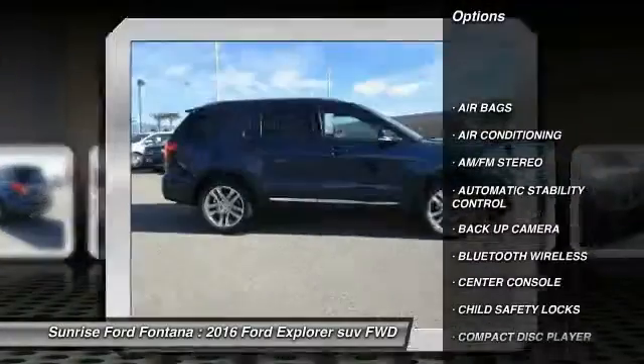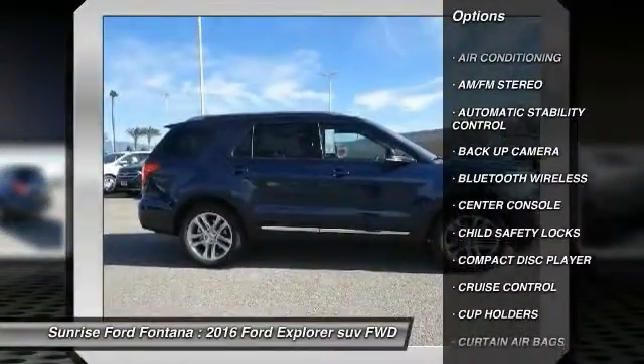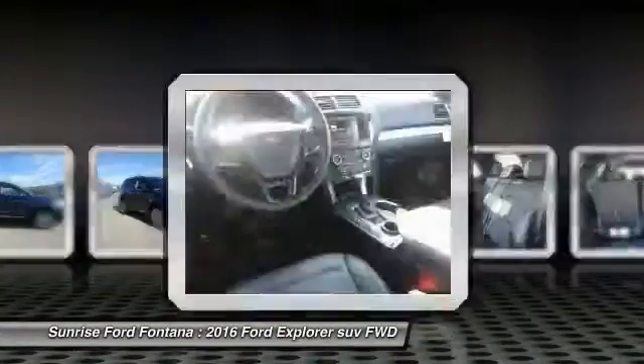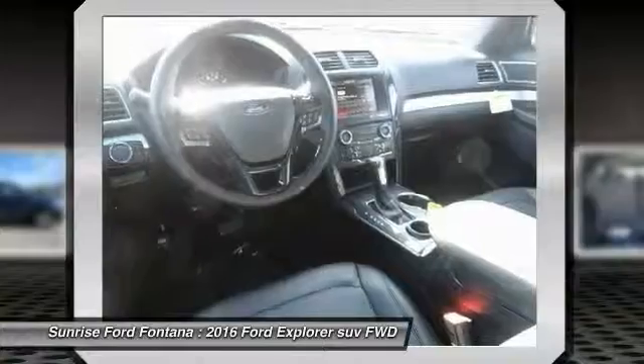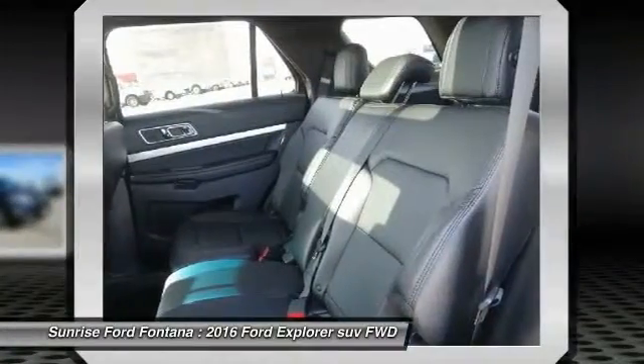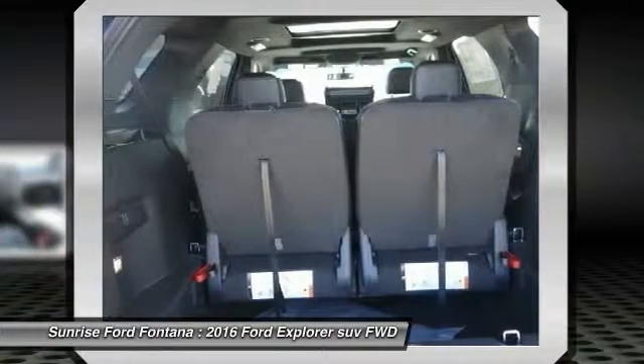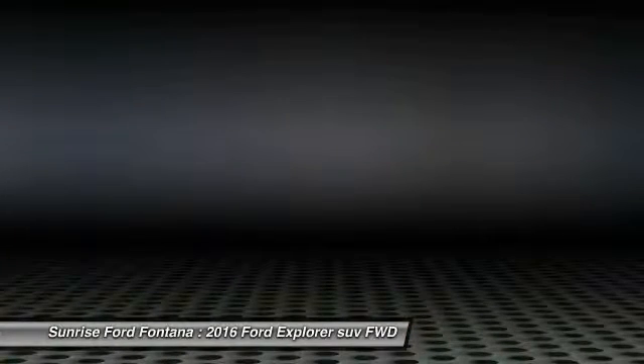Backup camera. Keyless entry. Traction control. Bluetooth wireless data link for hands-free phone. Leather wrapped steering wheel. Air conditioning. Front automatic stability control. Cruise control. AM FM stereo radio. Fog lamps. Your new ride is just a phone call away.